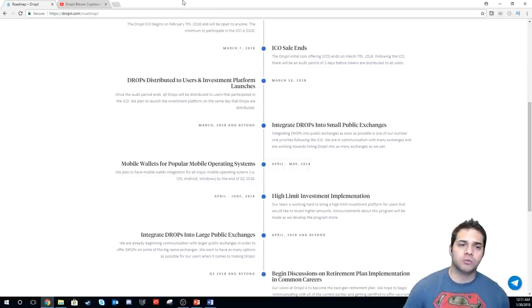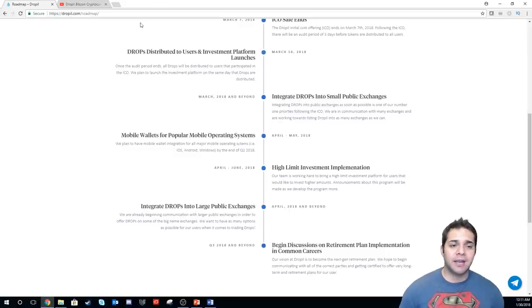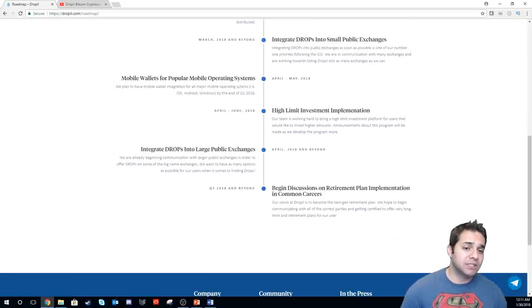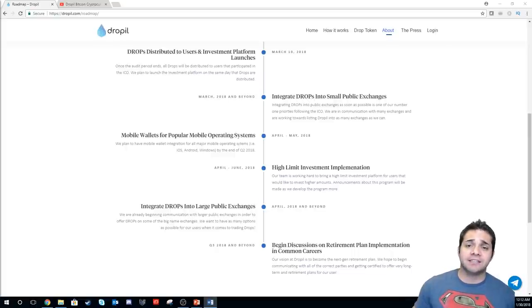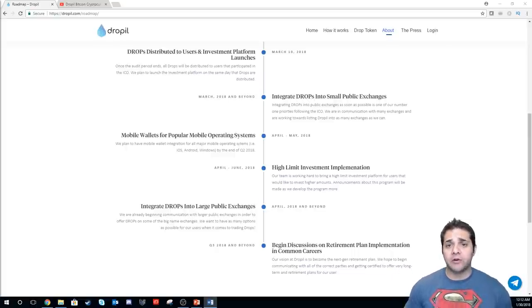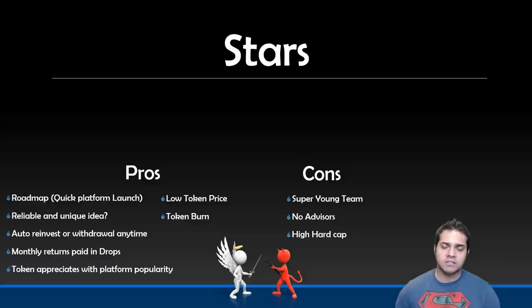For the roadmap, going to March when the ICO will end: on March 10th the DROPPL tokens will be distributed to users and the platform launches. They also plan to get on smaller exchanges. April to May: mobile wallet integration. April to June: high investment implementation and integrating DROPPL onto bigger exchanges. Q3 2018 and beyond: they will implement DROPPL as a next-gen retirement plan for common careers. I actually like how this roadmap is set up — it shows they're trying to get things done as soon as possible, starting with smaller exchanges then bigger ones rather than ambitiously targeting Binance or Bittrex right away. They have realistic expectations.